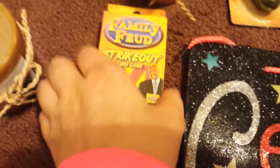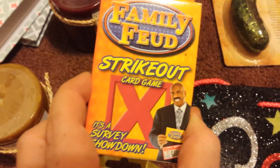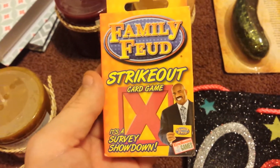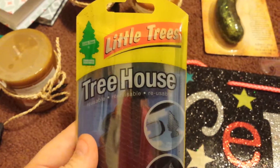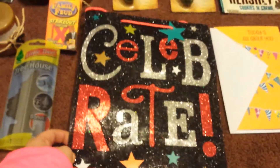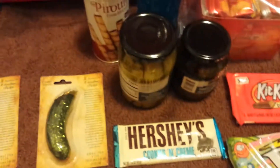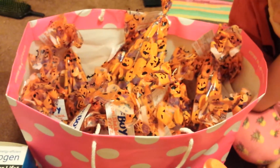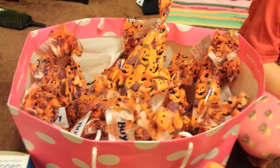I also found the Family Feud Strikeout card game, which I thought would be fun to do on a rainy day with the kids. I also picked up another Little Trees tree house air freshener — one holder plus one air freshener — as a gift. We also got this gift bag, this birthday card, and here is a whole bag of all the treat bags I made from Dollar Tree items for my youngest daughter Shelby.